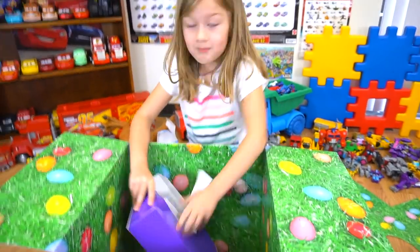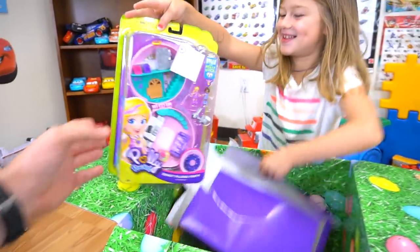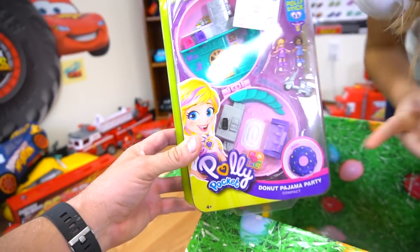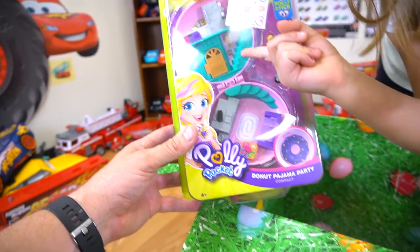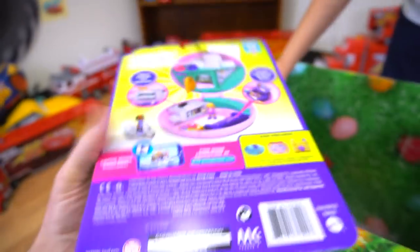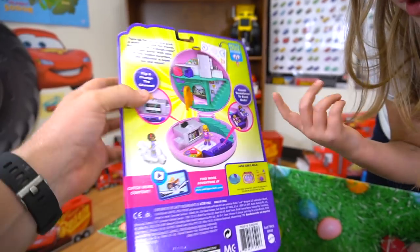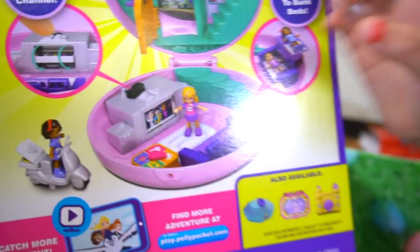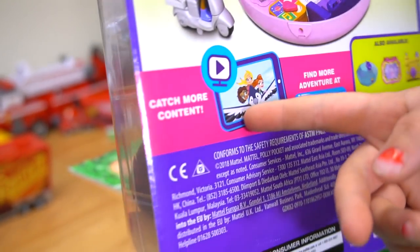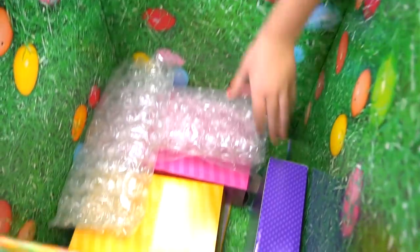Polly Pockets! The big kind! Donut Pajama Party. That's a big Polly Pocket. Look — there's a couch, a TV, a house, and a kitchen. Look what it folds into — it's a donut! It turns and comes with a pizza motorcycle. You can watch the show at play.pollypocket.com. Let's see what else we have in here.